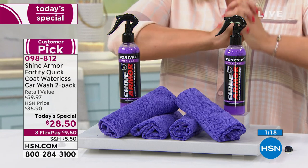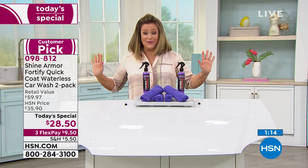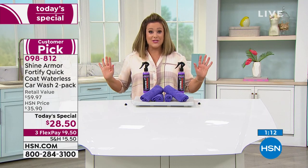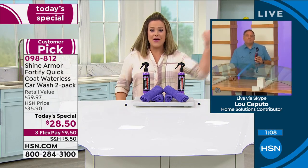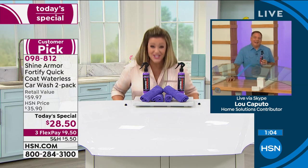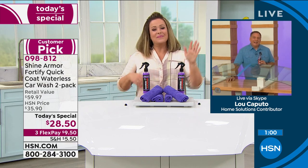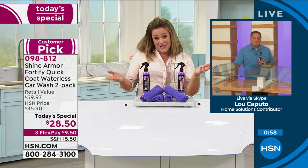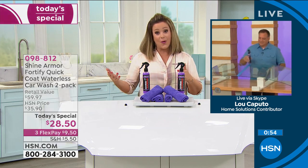I'll be fully honest — I did not believe Lou when he said you don't have to rinse or wet first. I went out to the parking lot and I was like, 'Oh my gosh.' So it's very exciting for very busy people like me. And by the way, with Father's Day around the corner — if dad's the one that washes the car every week or two — this turns out to be the best gift ever.